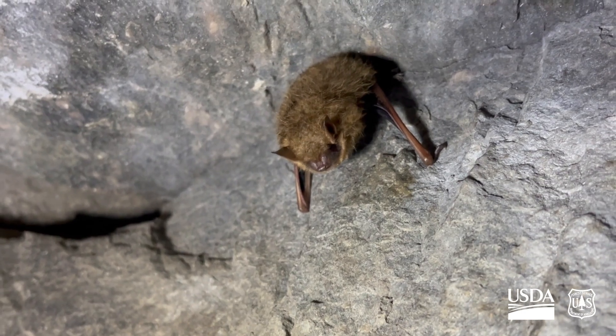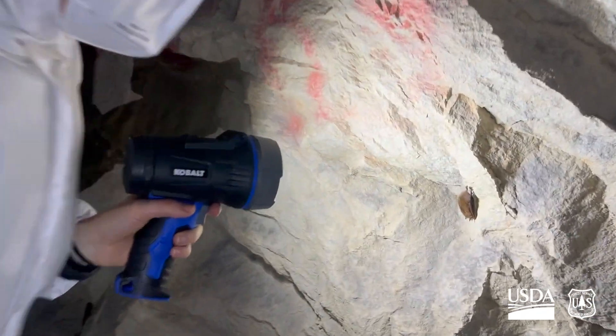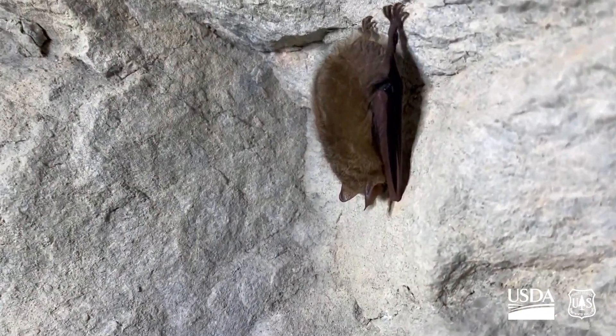In recent years, the entire population has begun to increase. We think that bats are either adapting or evolving to survive with White Nose Syndrome.